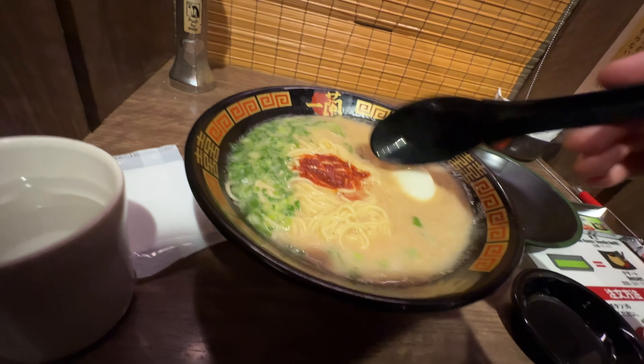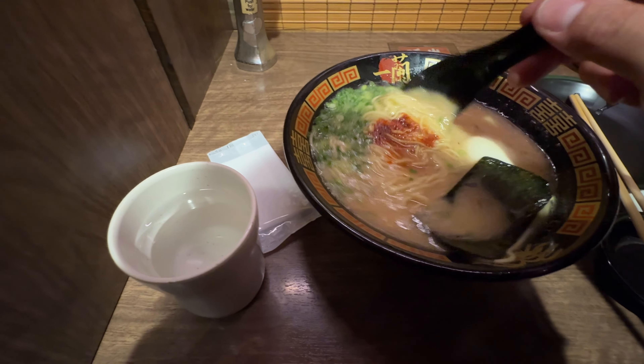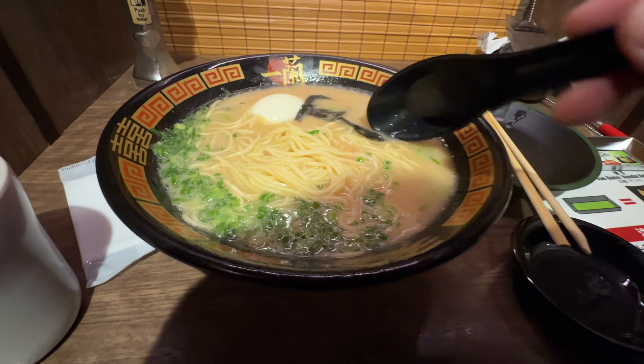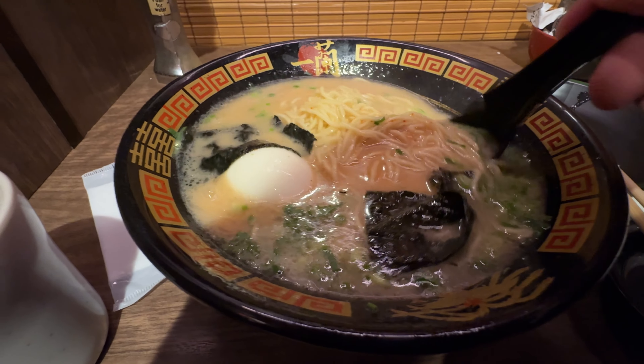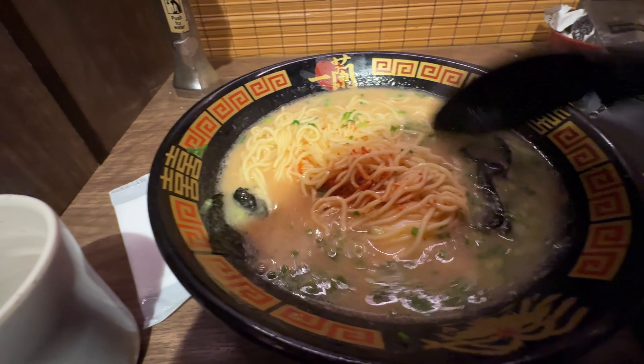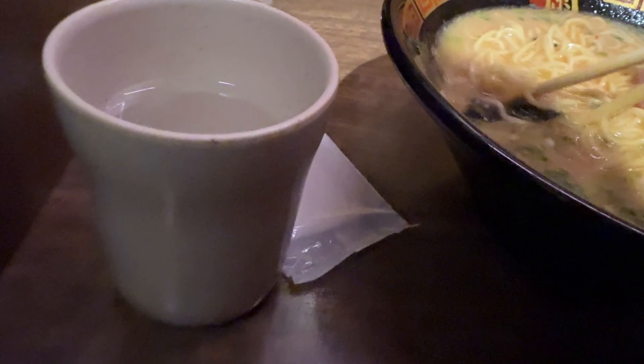Would you look at that — just spectacular. I add the seaweed which came on the side and just mix it all together. This is definitely the Japanese experience. And now the best part of all, it's time to eat.